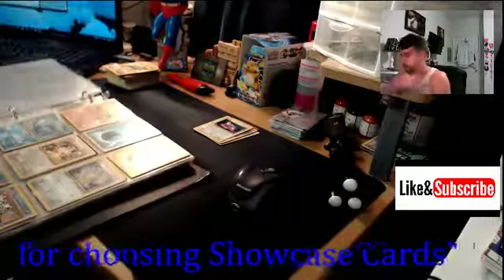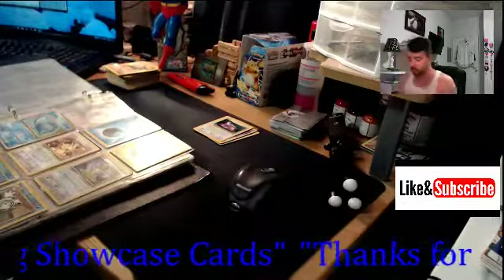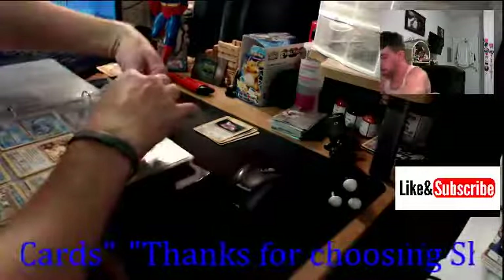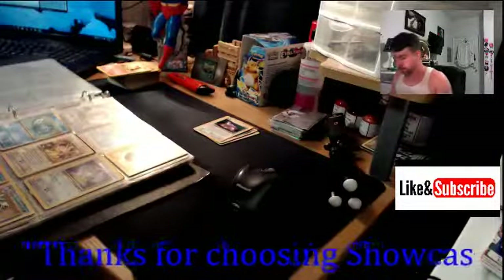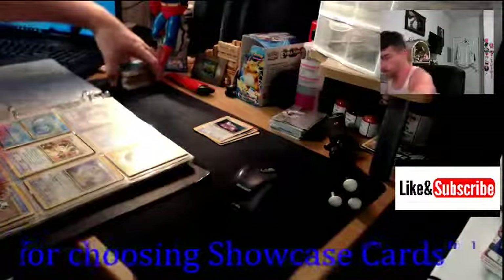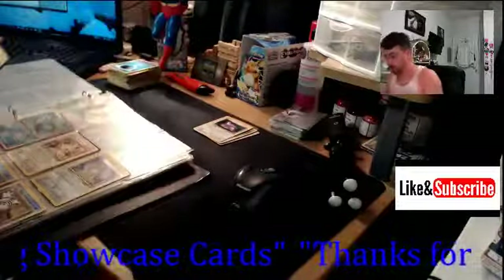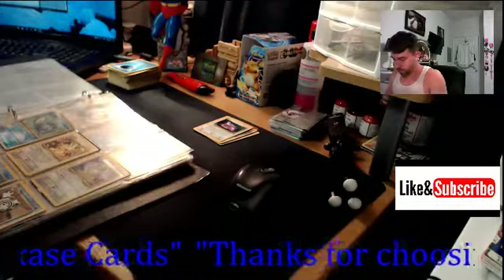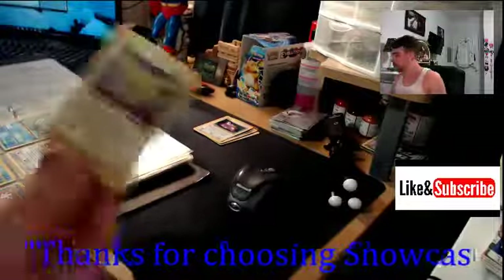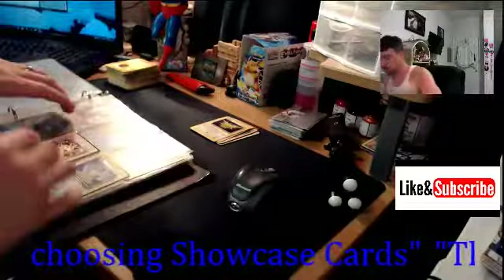Neo Discovery Dunsparce - all right, that's the third page down. Definitely have to throw in some music with this video so it's not so boring, because this is going to be a lot of watching and waiting. Here we go - fossil holographic Zapdos, fossil holo, real nice.